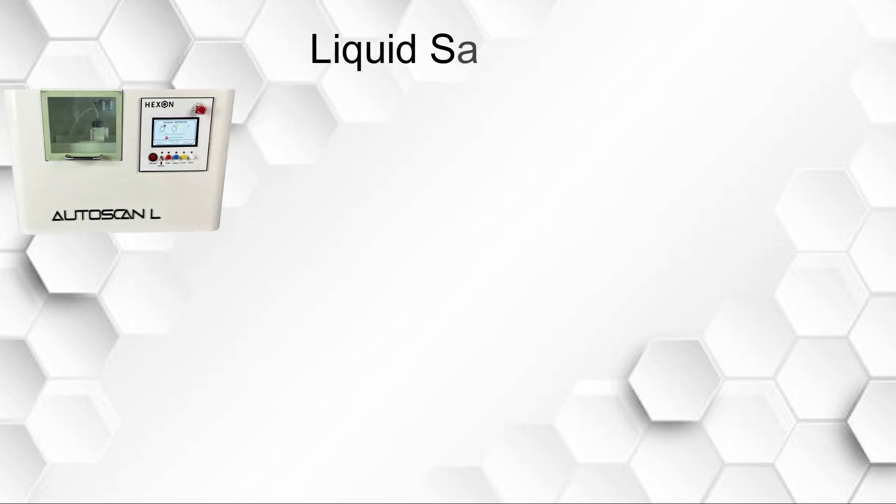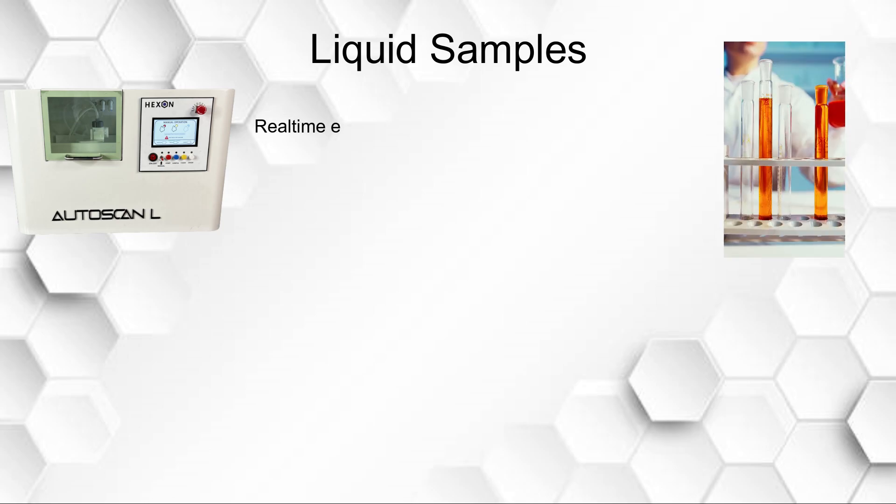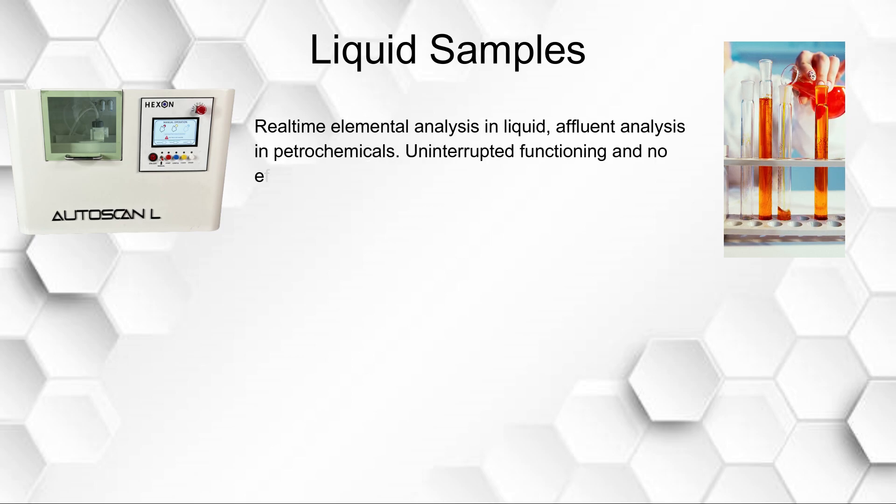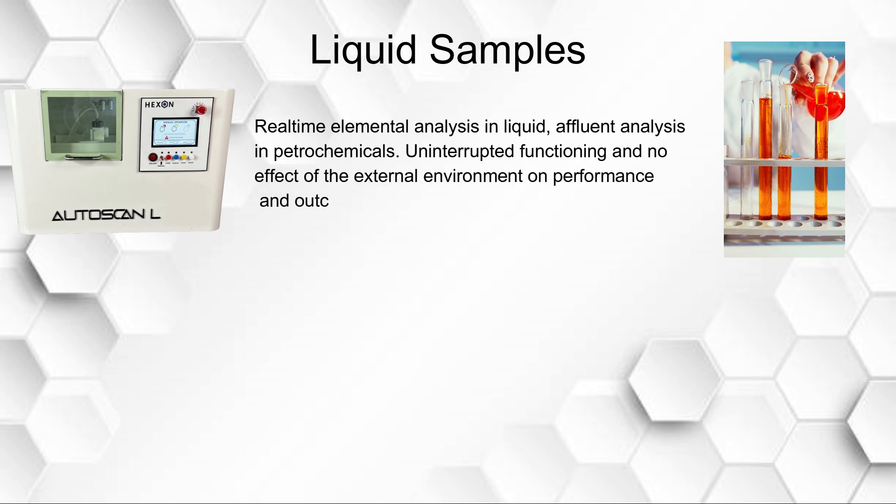For liquid samples: real-time elemental analysis in liquid, effluent analysis in petrochemicals, with uninterrupted functioning and no effect of the external environment on the performance and outcomes of the analysis.